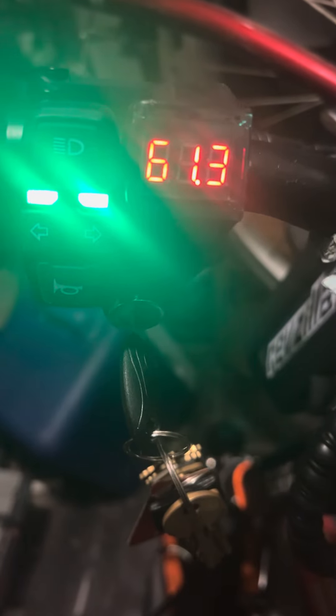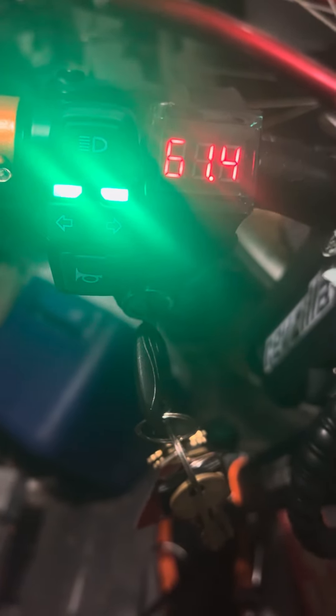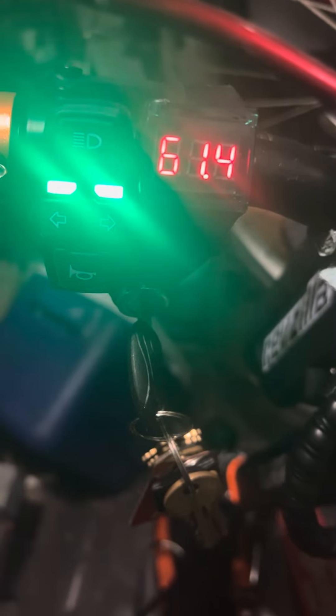I don't know what the actual maximum capacity is on this — I think we may have to figure that out. I'm going to need to do about 40 plus miles to determine that, so if you guys want to ride in New York City, let me know.